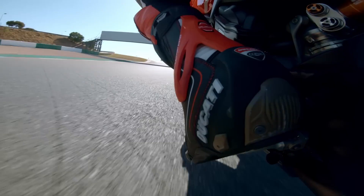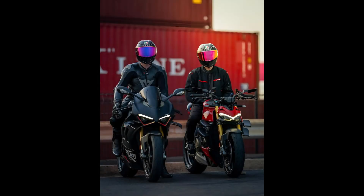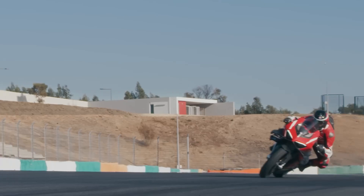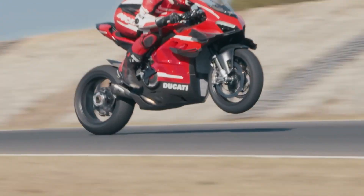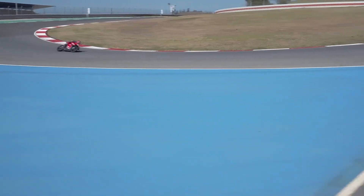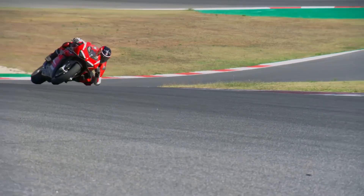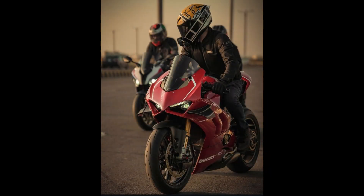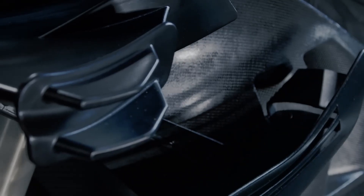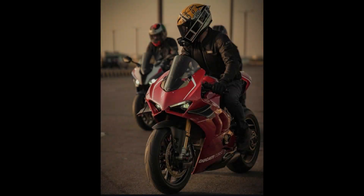Now, let's switch gears to the Ducati V4R, a bike born directly from Ducati's racing DNA. The V4R is essentially a street-legal version of their WSBK (World Superbike) racer, designed to meet homologation requirements. It's powered by the same 998cc Desmosedici Stradale R engine but produces slightly less power than the Superleggera — 221 horsepower in its stock configuration. But don't be fooled, the V4R is no slouch. It's a bike ready to compete at the highest level, with a focus on achieving the perfect balance between power, weight, and aerodynamics.